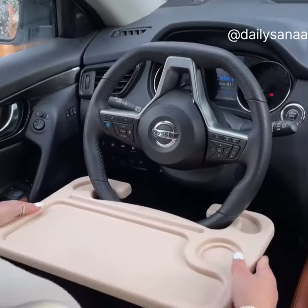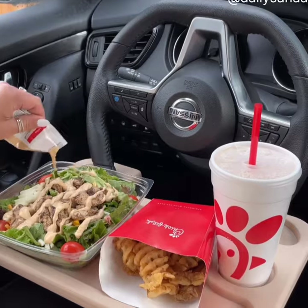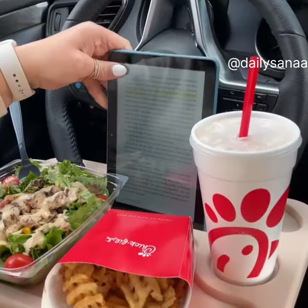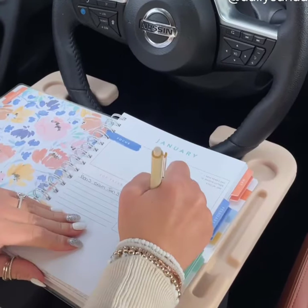This steering wheel tray is only to be used while the car is parked. It's perfect for those that work from their vehicle or for longer car rides. There are two sides — one for your meal, a spot for your tablet, and the other side is perfect for things like your planner and your laptop. Lots of color options.